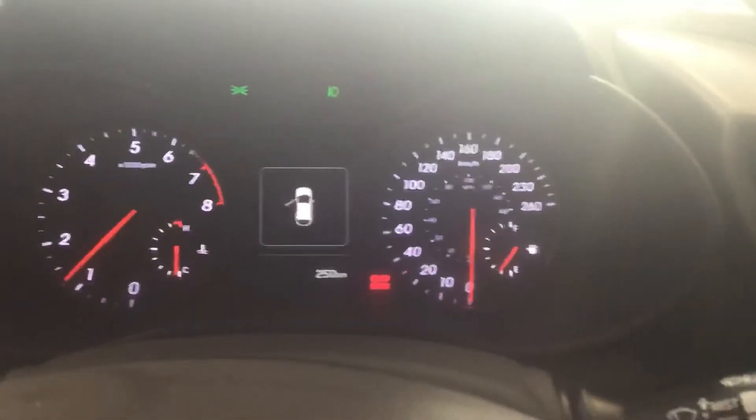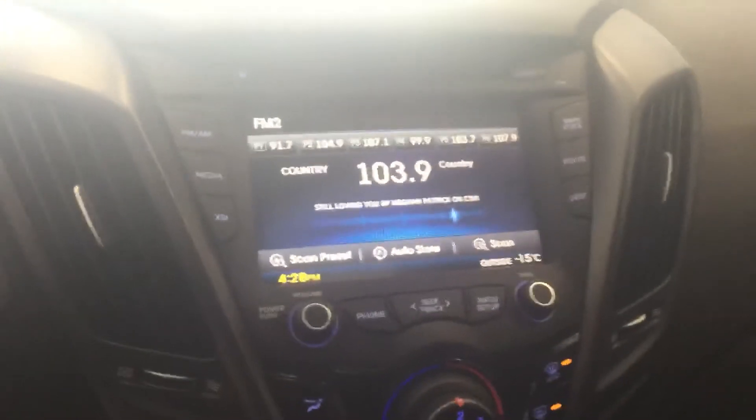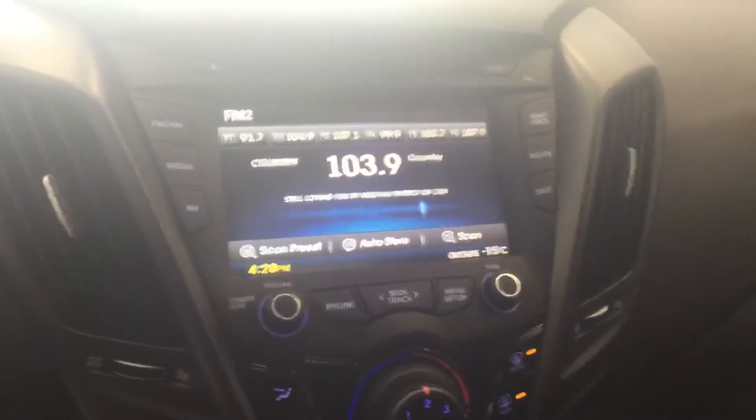Large LED backlit display. Very large touch screen for your audio system, which I will comment on is the upgraded dimension system.